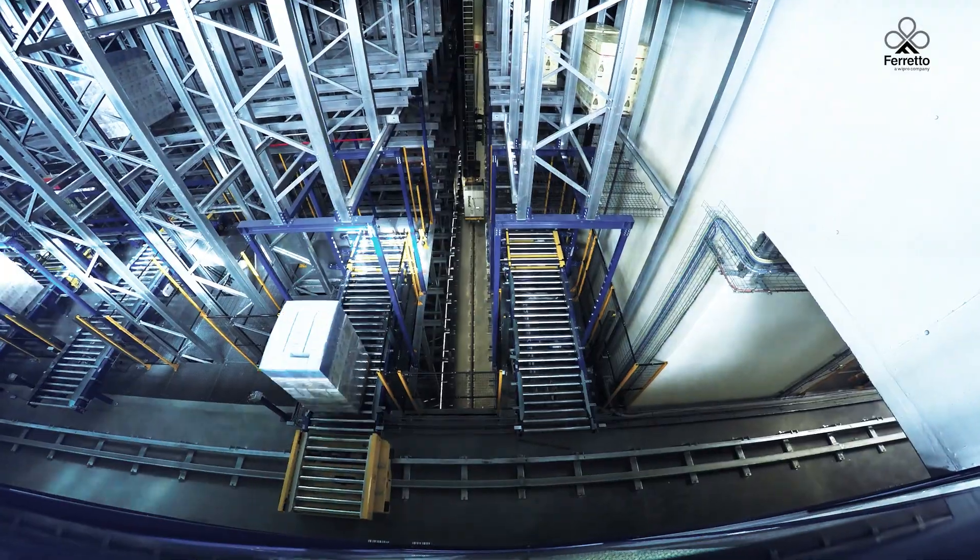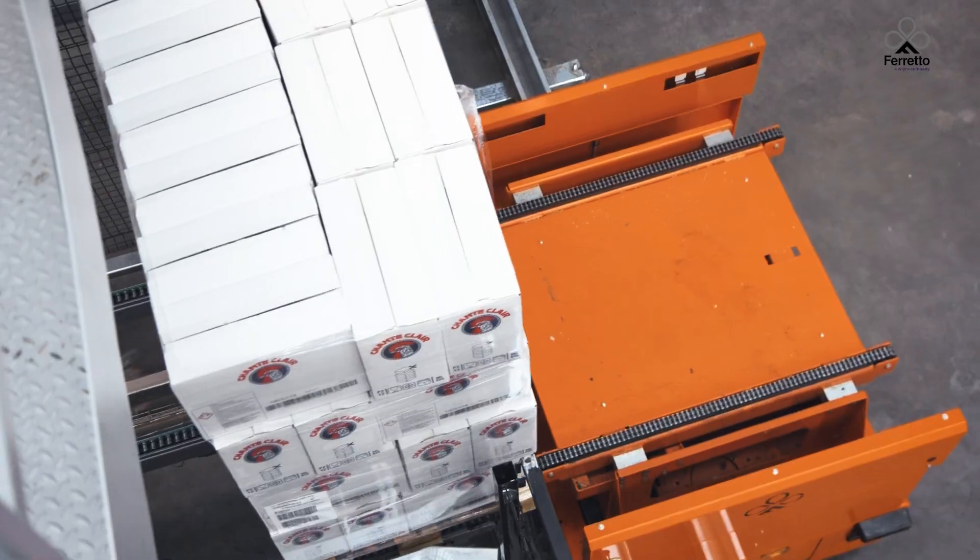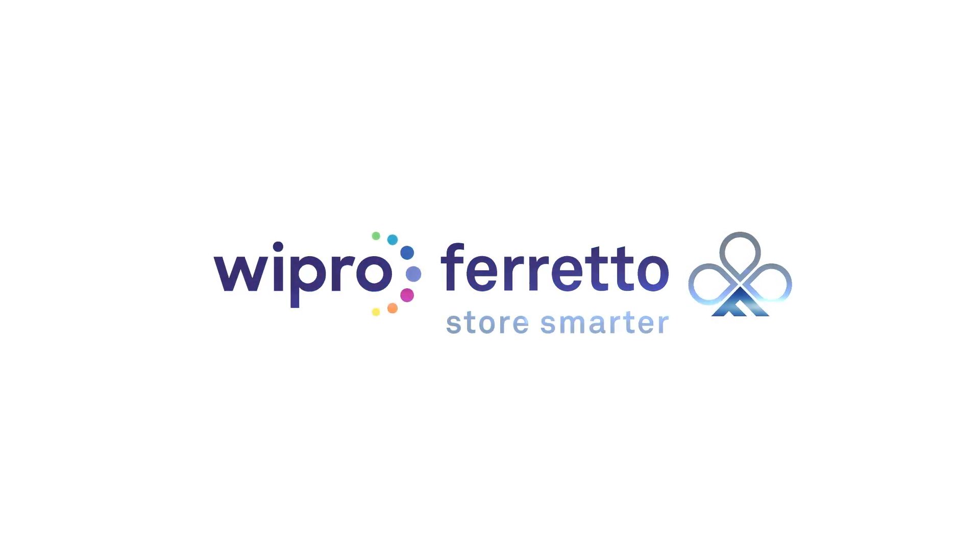For WeProForetto, efficiency, reliability and innovation are always at the forefront. WeProForetto — Store smarter.